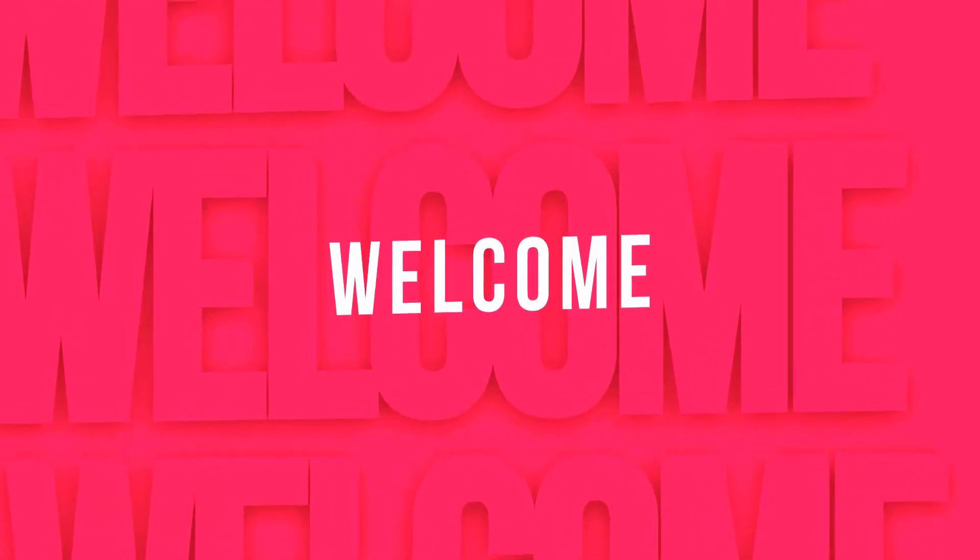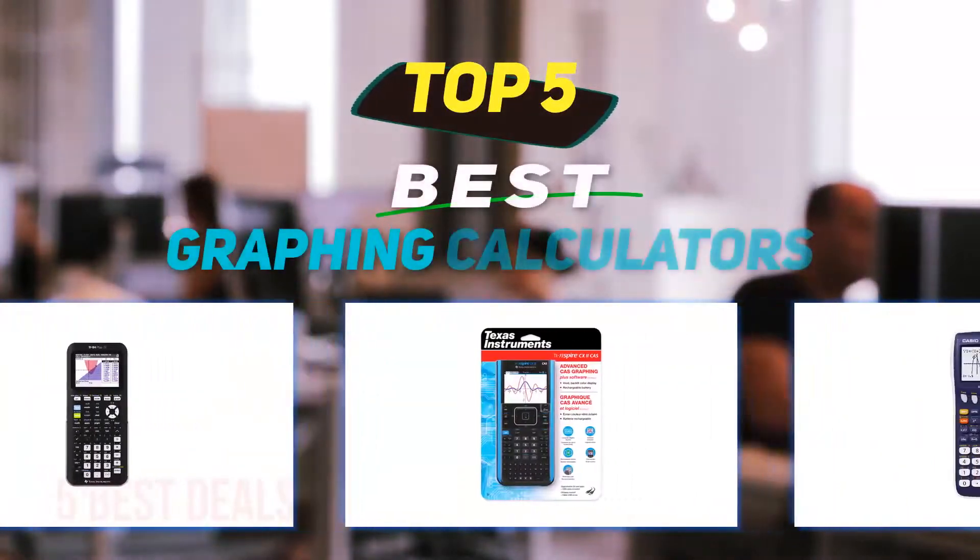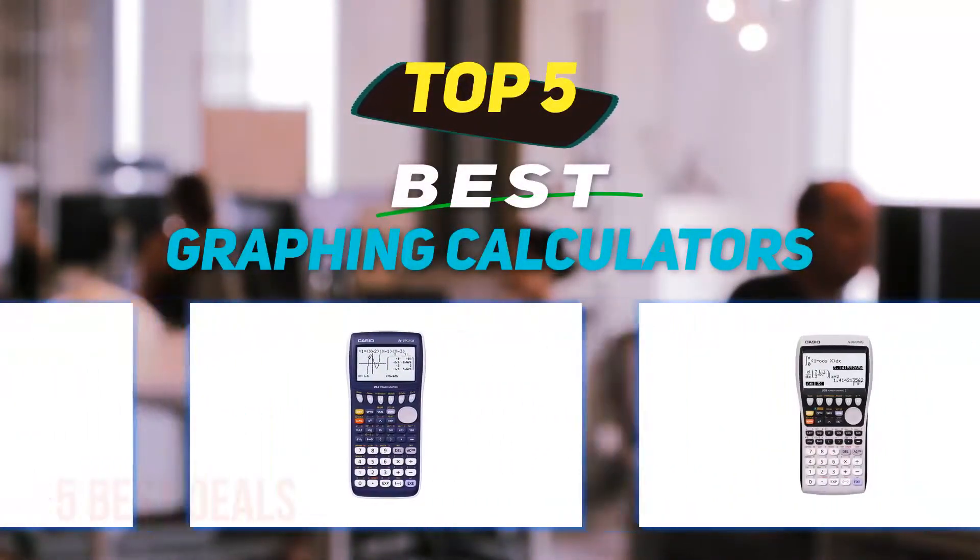Hey guys, welcome back to my channel. In this video, I'm going to talk about the top five best graphing calculators.